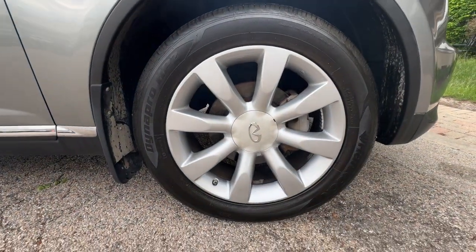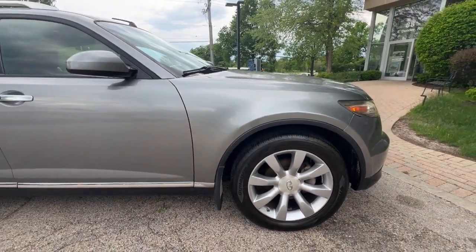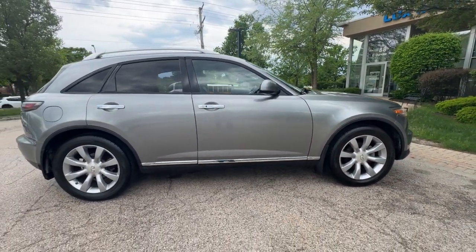Finished in Diamond Graphite Metallic over Brick Leather Interior. Touring Package. Hands-Free Package. Sport Suspension Tuning Package. Technology Package with Satellite Radio.